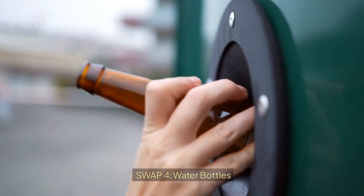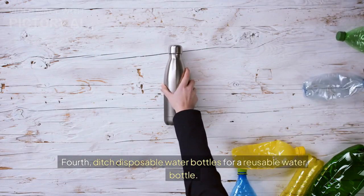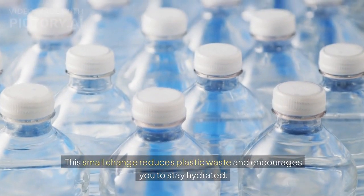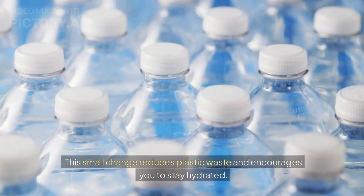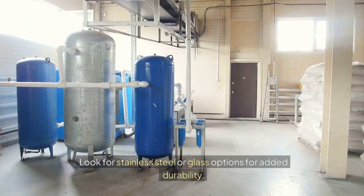Swap 4: Water bottles. Fourth, ditch disposable water bottles for a reusable water bottle. This small change reduces plastic waste and encourages you to stay hydrated. Look for stainless steel or glass options for added durability.